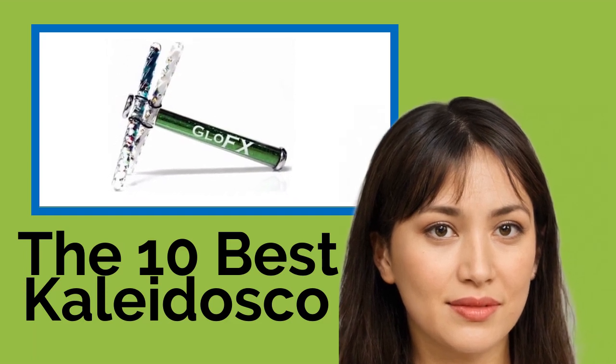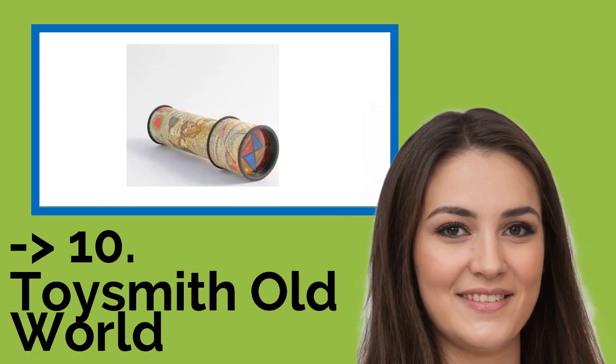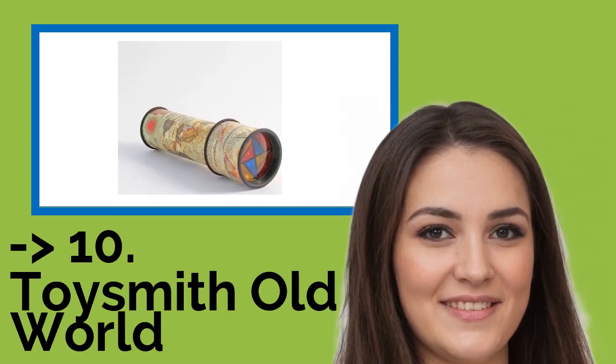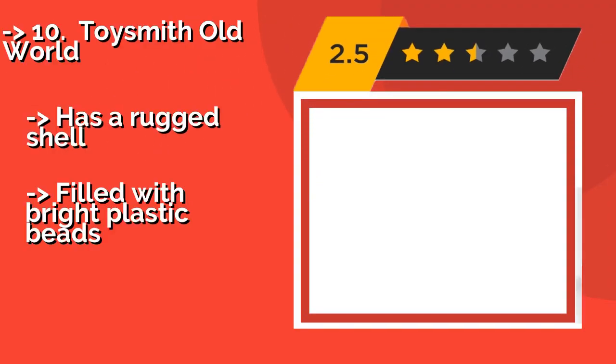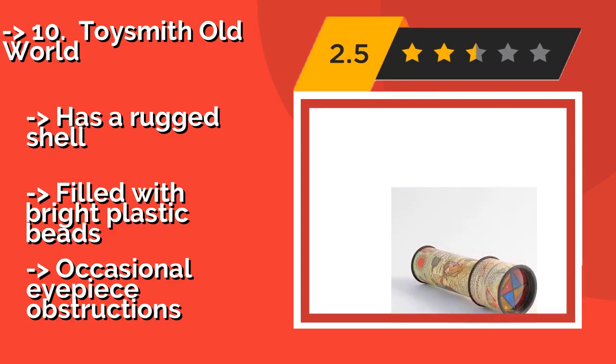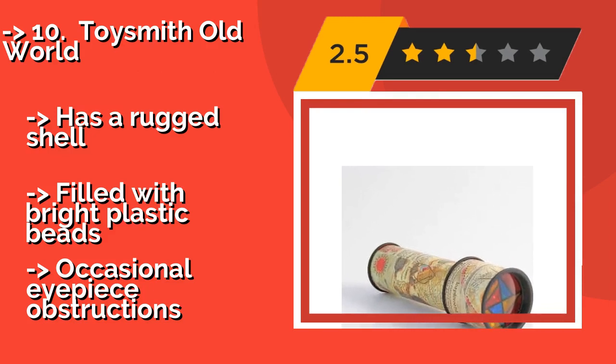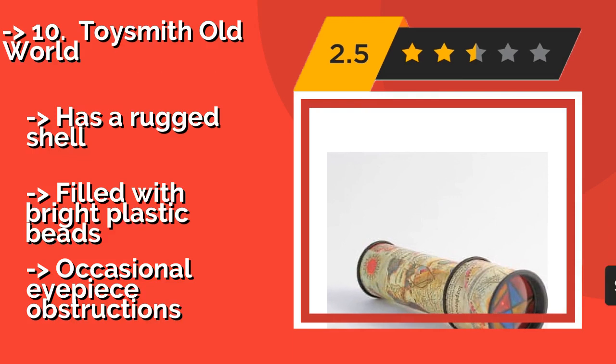The list starts with number 10: the Toysmith Old World. At about six dollars, it has an exterior adorned with a vintage-style map motif that calls to mind a mariner's spyglass. Looking through the barrel reveals not a far-off island or a ship's sail, but an ever-shifting world of colors and shapes.